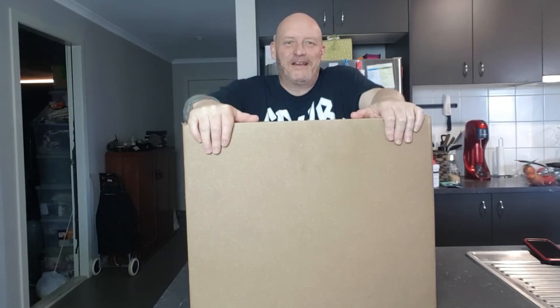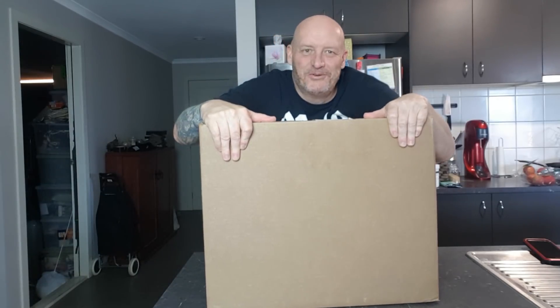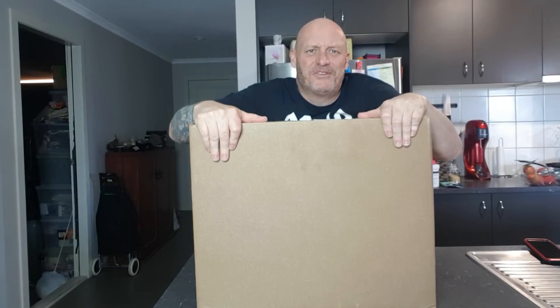G'day. This video is a little bit different than my usual beer videos, but I've been waiting for this box now since it was either December or January.